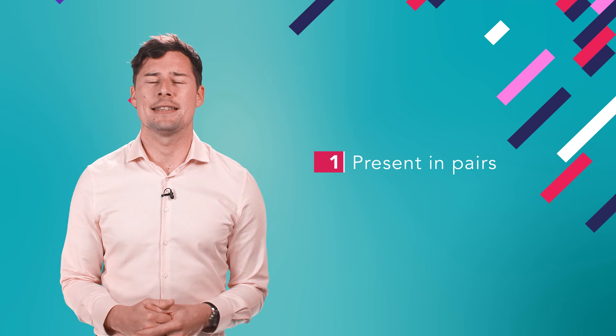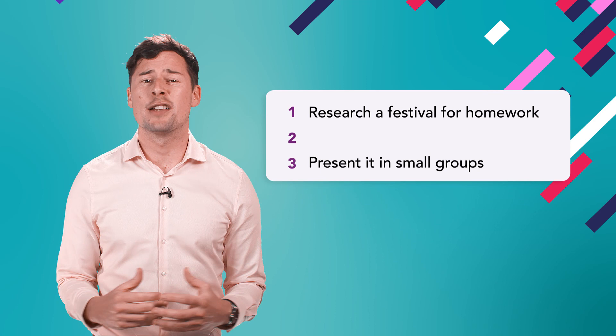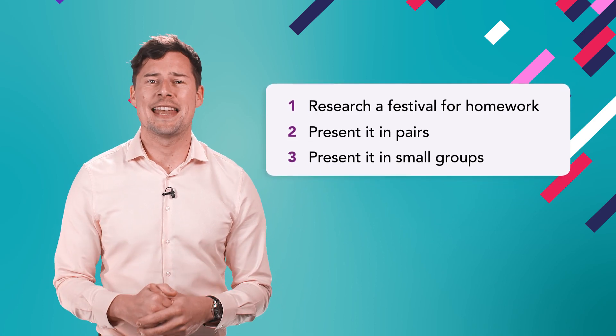First, ask them to present their work in pairs. This initial presentation can be more in the style of a chat between classmates, to help ease them into the next task.